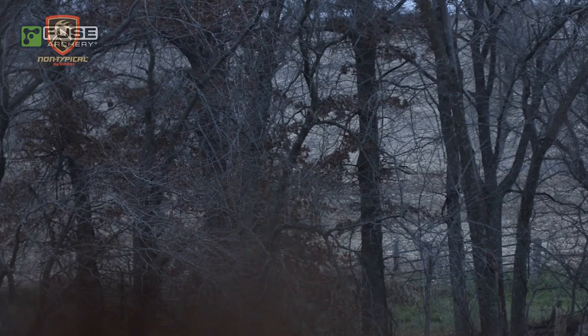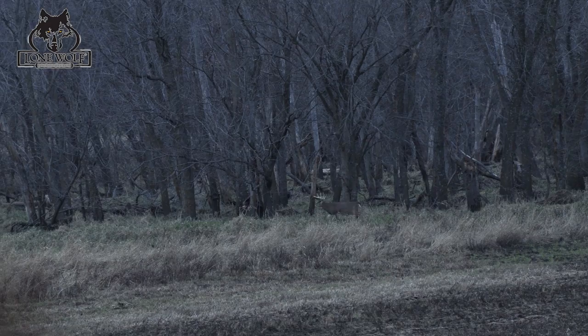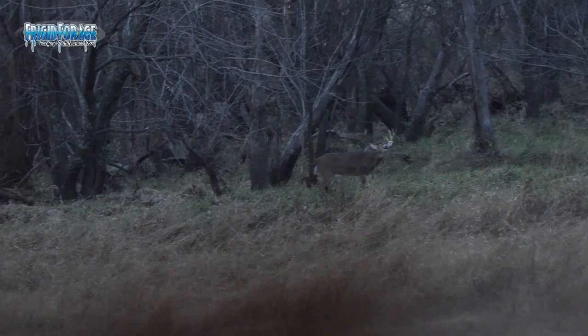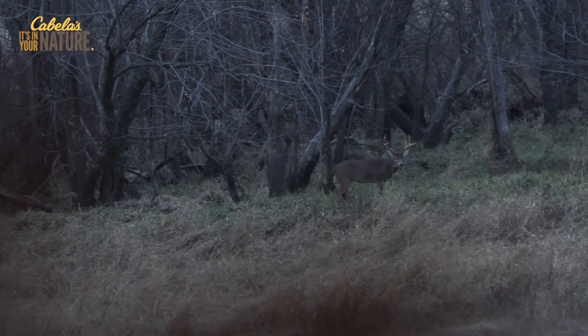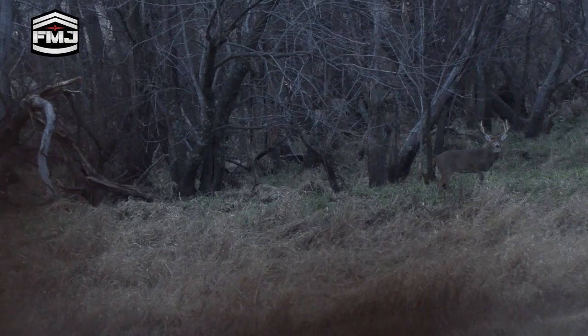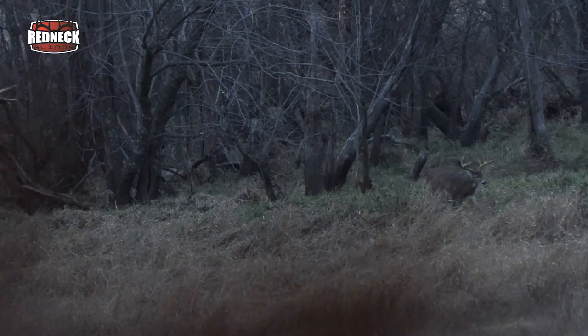I think another one just came out the same spot. Pretty good buck. That's pretty good — I'll try to rattle at him. You ready? Yeah. Is he looking? Yeah. He's coming.